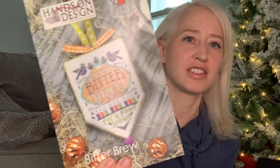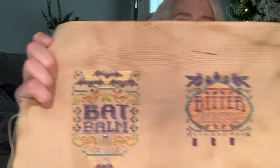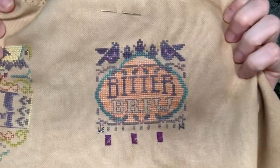The next one is the Scary Apothecary series. I had already stitched Bat Bomb and started last time I filmed. This is Bitter Brew, and I'm stitching it on 32-count linen that I dyed myself. You can see both of them on this giant piece — there's Bat Bomb which is already done, and I got so far on Bitter Brew.